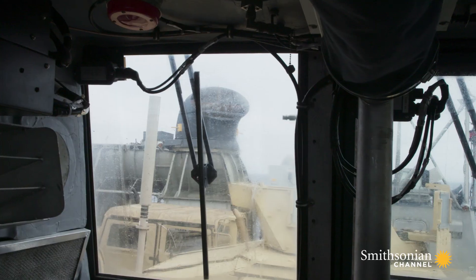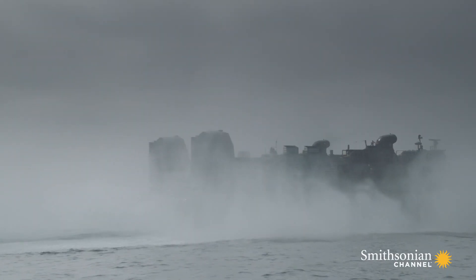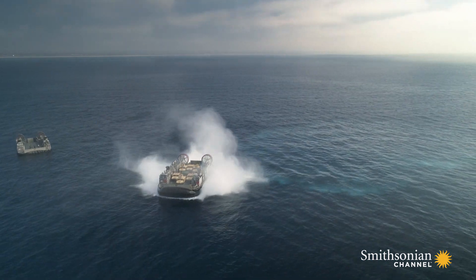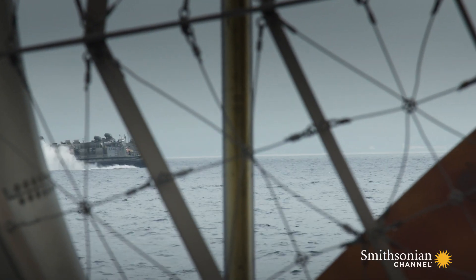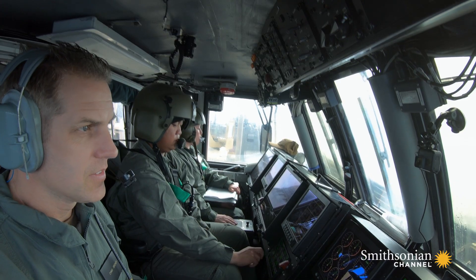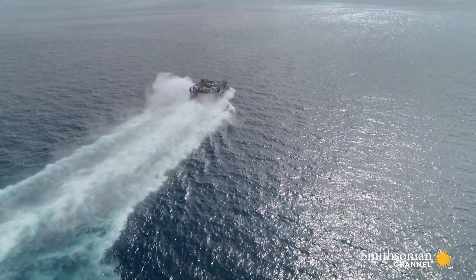Clusters forward. As the engines rev up, the 120-ton craft begins to glide forward. Seconds later we're pushing 20 miles an hour, then 30, then 40.